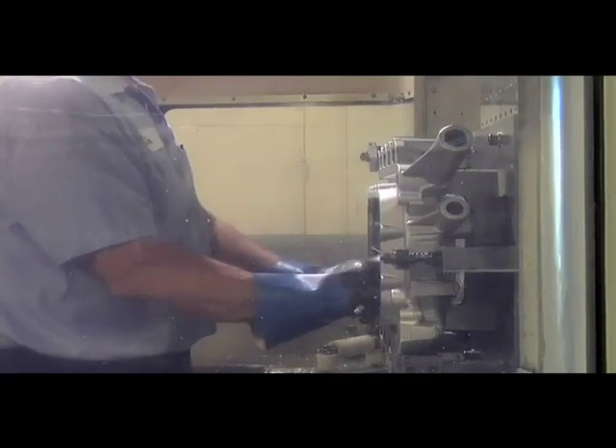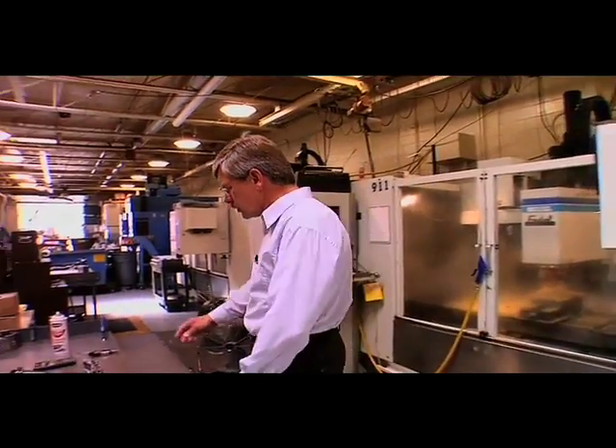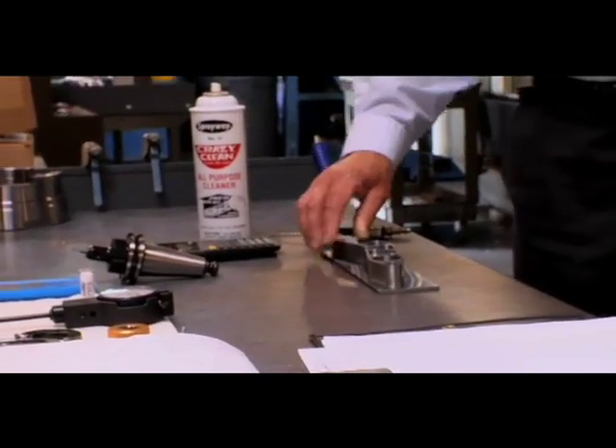We then will design different fixtures to do the different operations to machine these heads. One of the parts I'd like to show you is this — it's actually a brake pedal that is in the process of being machined for the race teams.